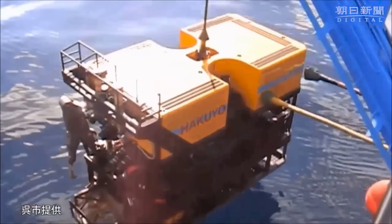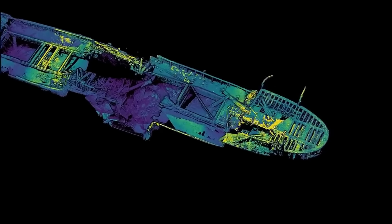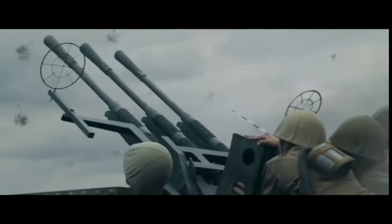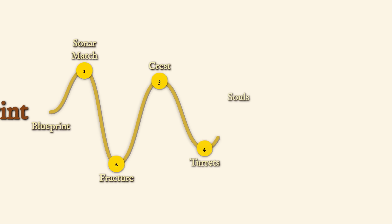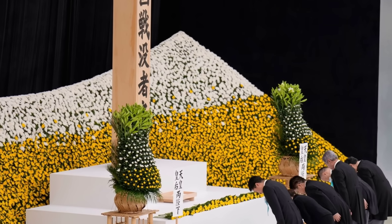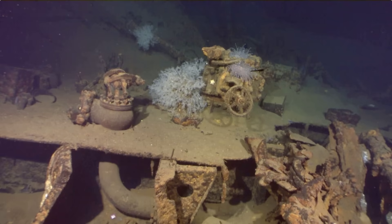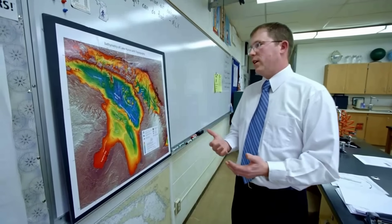The discovery of Yamato's wreck site provided answers that extended far beyond simple historical confirmation. For naval architects and military historians, the wreck offered a forensic autopsy of battleship vulnerability in the age of aerial warfare. The concentration of torpedo damage along one side demonstrated how even the most heavily armored warship could be systematically defeated by coordinated air attacks exploiting a single axis of approach. For the families of the 2,498 men who died, the discovery brought a measure of closure after four decades of uncertainty. Scientifically, the wreck has become an artificial reef colonized by deep-sea marine life over eight decades, offering researchers insights into ecological succession patterns at significant depths.